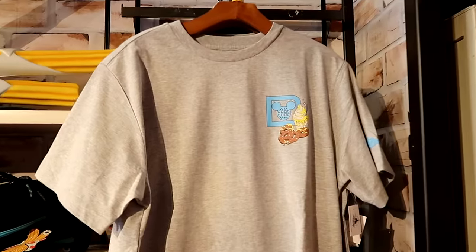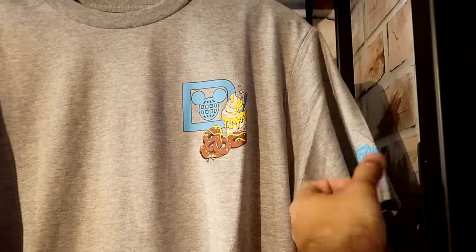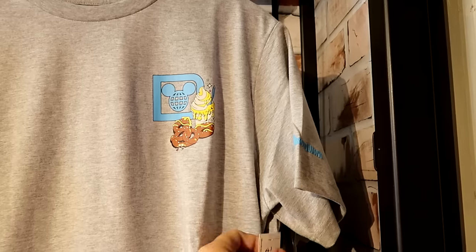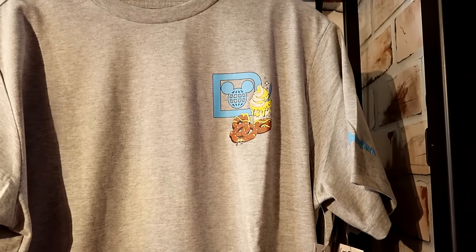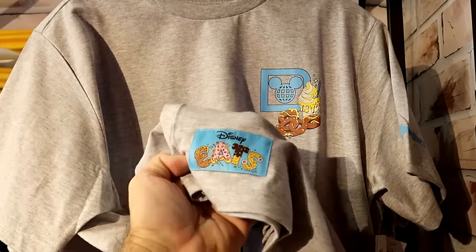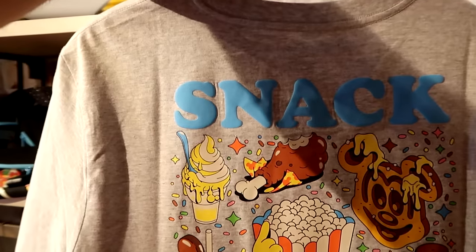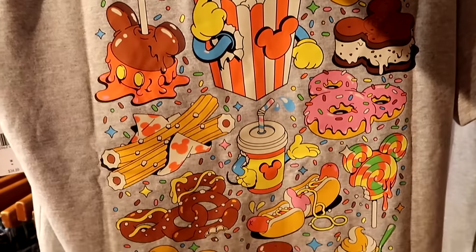Right over here is the adult size graphic t-shirt for the Disney Eats collection with Dole Whip and pretzel, and it even says Walt Disney World on the sleeve for $35. There's a little patch on the bottom section that says Disney Eats. On the back side it says 'snack goals' with all the different Disney snacks.